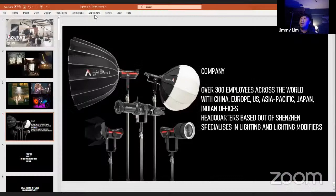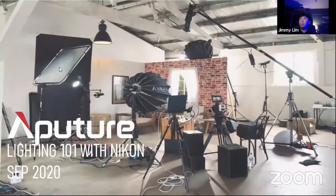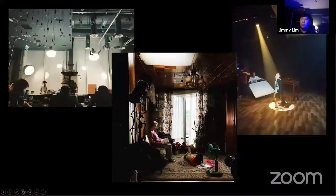Shall we jump into today's presentation? All right, here we go. This is lighting with Nikon. I've put together a couple of pictures — these are users who are using Aperture to light their work, their portfolio, some live events. This was actually a live event over at Suntech City in Singapore, not that long ago, where they used a variety of lights for an online event.